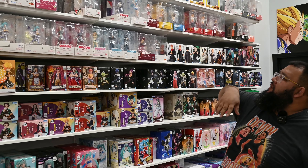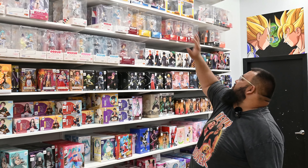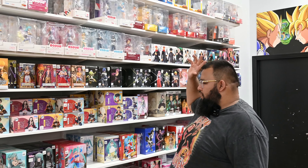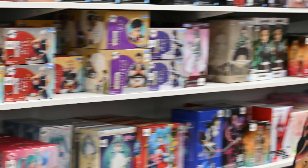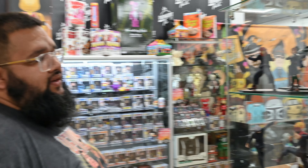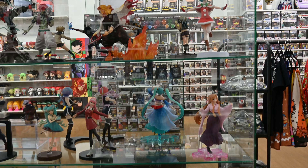Then we come into the anime figure section where you'll find all your Pop Up Parade figures. We utilize some shelving for back stock up here. We get a lot of Miku fans — those sell really well — and Demon Slayer too. There's always new things coming in and we like to put them out of the box to display and showcase them so you can see exactly what you're getting.